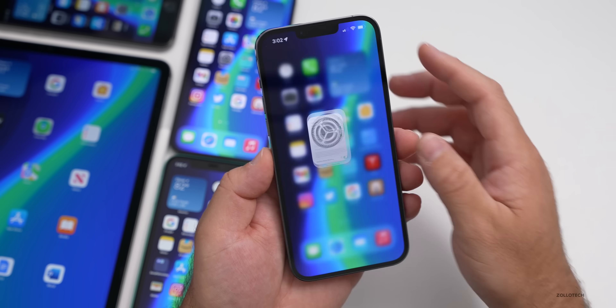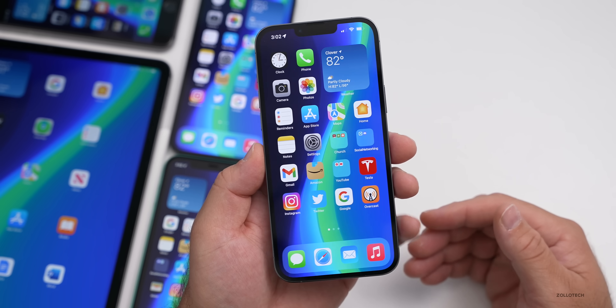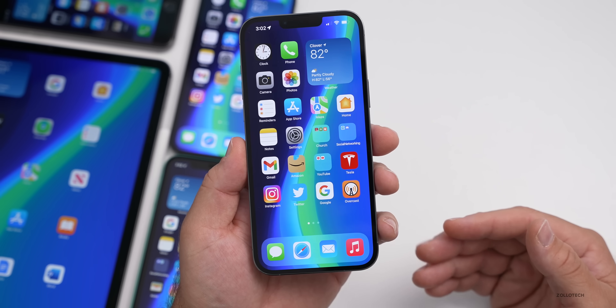As far as anything new in beta 4 specifically, the splash screens are the main thing, along with some bug fixes that Apple hasn't explicitly mentioned.